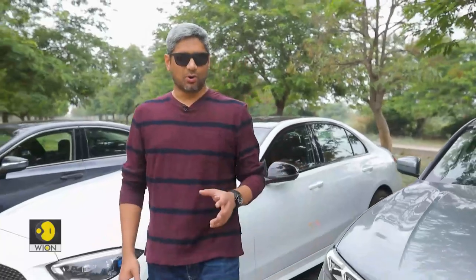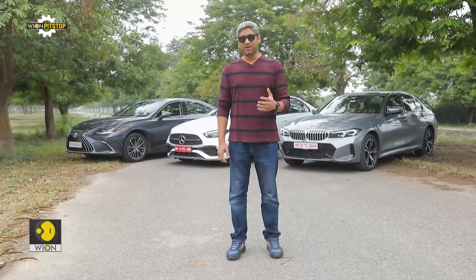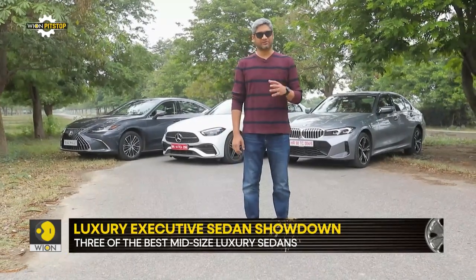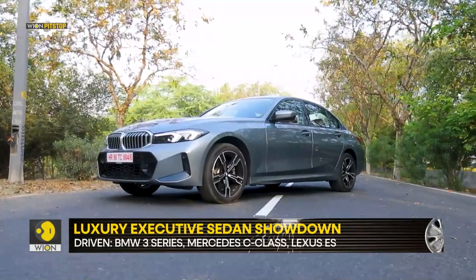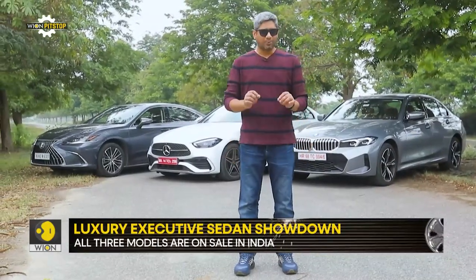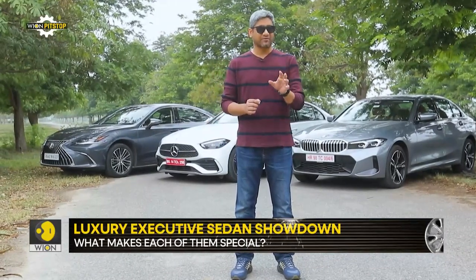One is a completely new, thoroughly modern, not very XL sized luxury car. The other one is not entirely new but still is a very modern and a bit XL sized luxury car. And the third one is not new at all — it's actually a bit dated but was always meant to be an XL sized sedan. Hello and welcome to Pit Stop. Today we have the Mercedes-Benz C-Class 300 diesel, the BMW 3 Series Grand Limousine, and the Lexus ES300H — the only hybrid in the mix. On price, they are all very evenly matched and the mid-sized luxury sedan game has never been as exciting.